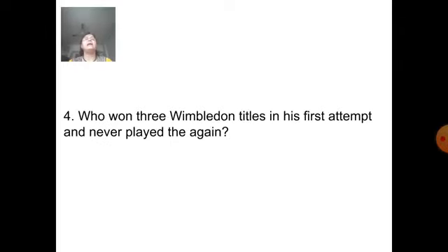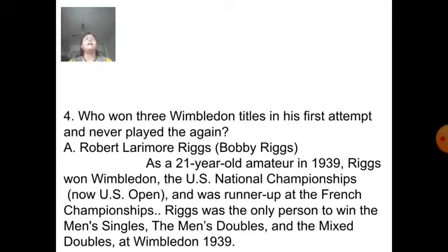Who won three Wimbledon titles in his first attempt? Answer is Bobby Riggs. As a 21-year-old amateur in 1939, Riggs won Wimbledon, the US National Championship, and was runner-up at the French Championships. Riggs was the only person to win the men's singles, the men's doubles, and the mixed doubles at Wimbledon in 1939.